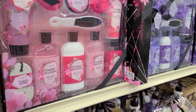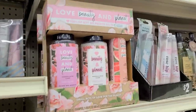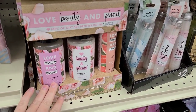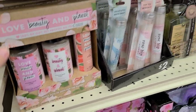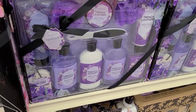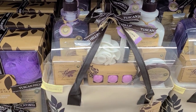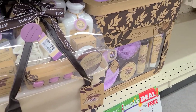Down here they have some bath sets — cherry blossom, and a Love Beauty and Planet gift set for ten dollars, but it's buy one get one free this week, so it's only five dollars. They also have some other bath sets like foot care, and this really cute one with a nice little tote — you get bath bombs, a little bath loofah, and body butter. All buy one get one free this week at Big Lots.